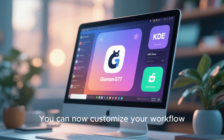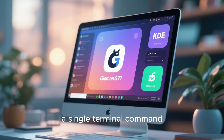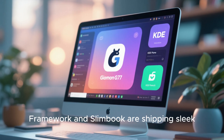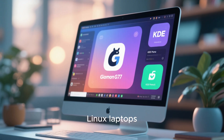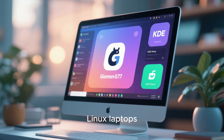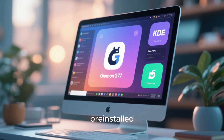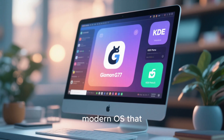You can now customize your workflow, theme, and gestures effortlessly, without touching a single terminal command. Even hardware manufacturers are catching on. Companies like Framework and Slimbook are shipping sleek Linux laptops with these new desktops pre-installed. What once felt like a hacker's playground is now turning into a refined modern OS that rivals the biggest players, without the bloat or surveillance.